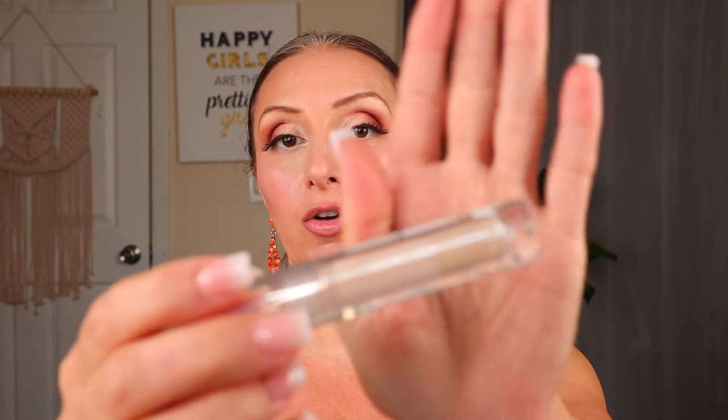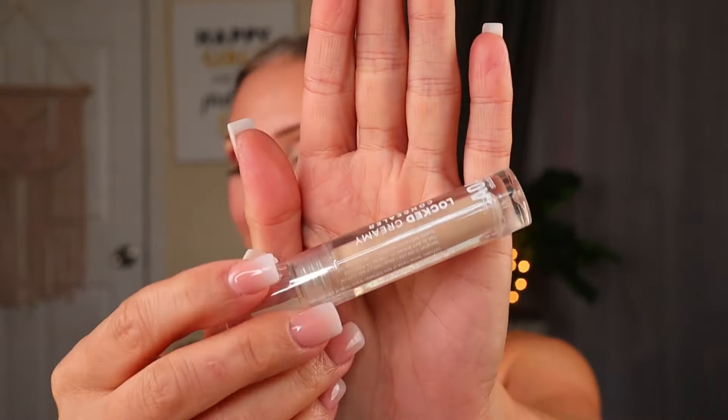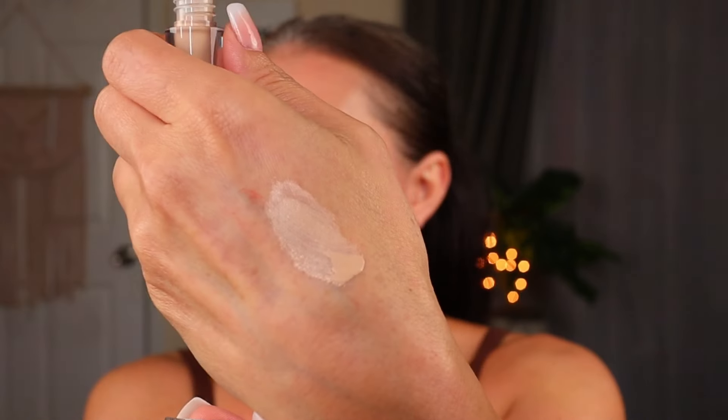I had a different concealer last time, so I wanted to try something new. I got the AOA Locked Creamy Concealer in Light Warm — it looks really light, but actually it's not as bad as I thought. I think that's going to be perfectly fine for under my eyes. Last time I had the Paw Paw Concealer in the tube and I really liked it — used it all up.